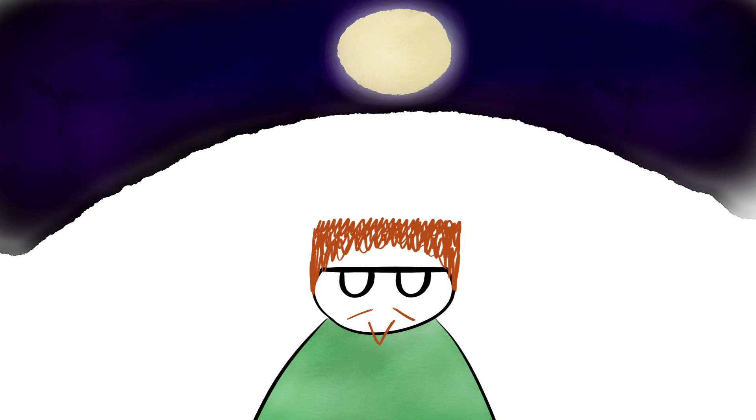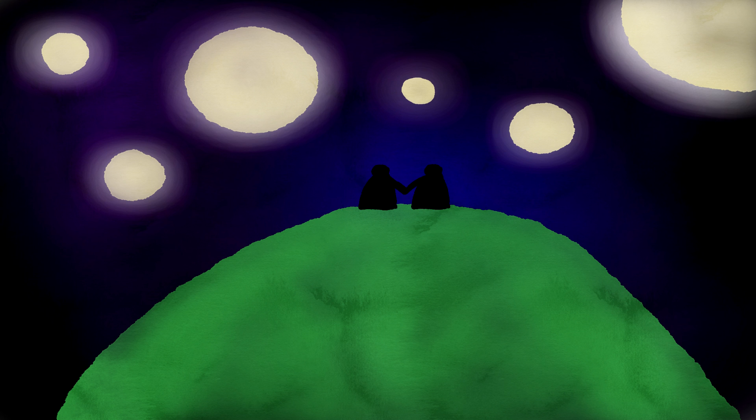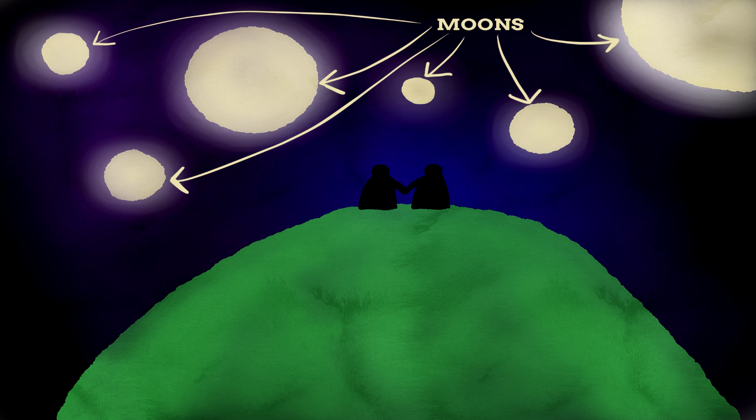Here's the thing: our moon, that's called the Moon, isn't actually a moon. The correct name for a moon is a natural satellite. We have one, Mars has two, Jupiter has 67. Yet before we knew of any other natural satellites, we just knew the Moon. So when we saw other natural satellites in our solar system, we also called them moons too.